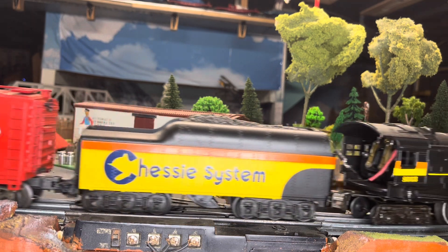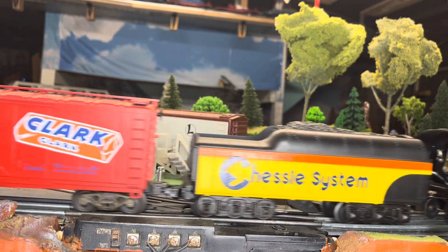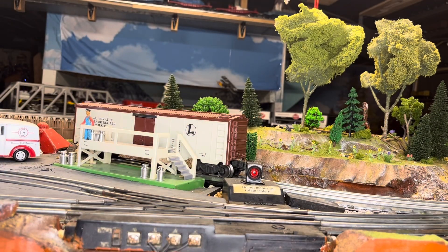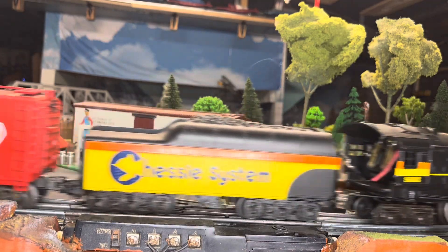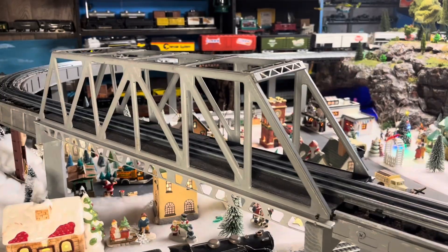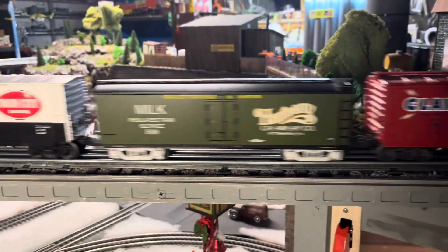Let's hook this train up using the Chessie System Chessie Special Steam Special. Bringing her on — Chessie Special pulling the Pittsburgh train. Gotta love that MPC era steam and whistle. I sure do appreciate everybody watching — I hope you enjoyed my Pittsburgh train.